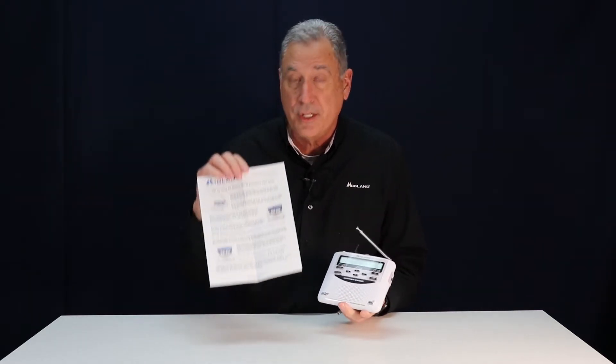Hello, I'm meteorologist Bruce Jones. The City of Santa Rosa and Sonoma County Emergency Management have these emergency alert radios. There's an information sheet that comes with the radio, but I'd like to demonstrate for you what this radio sounds like if they were to issue an alert.